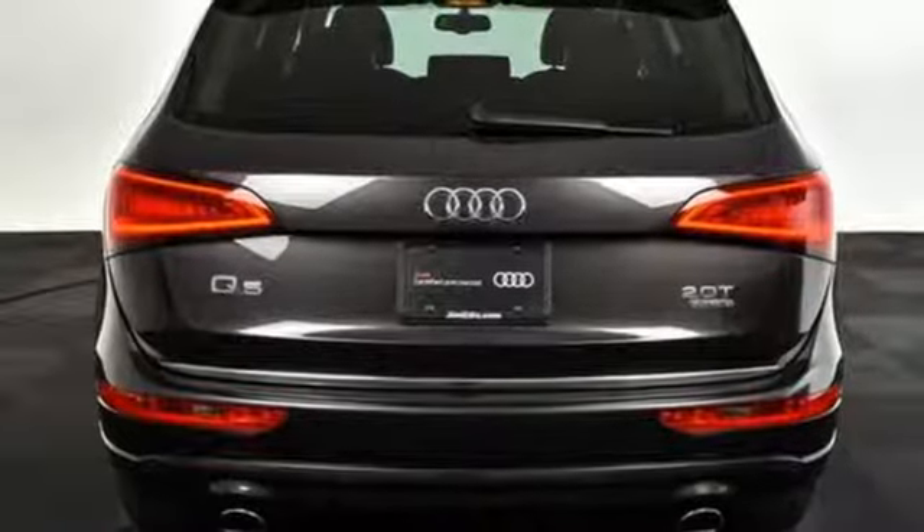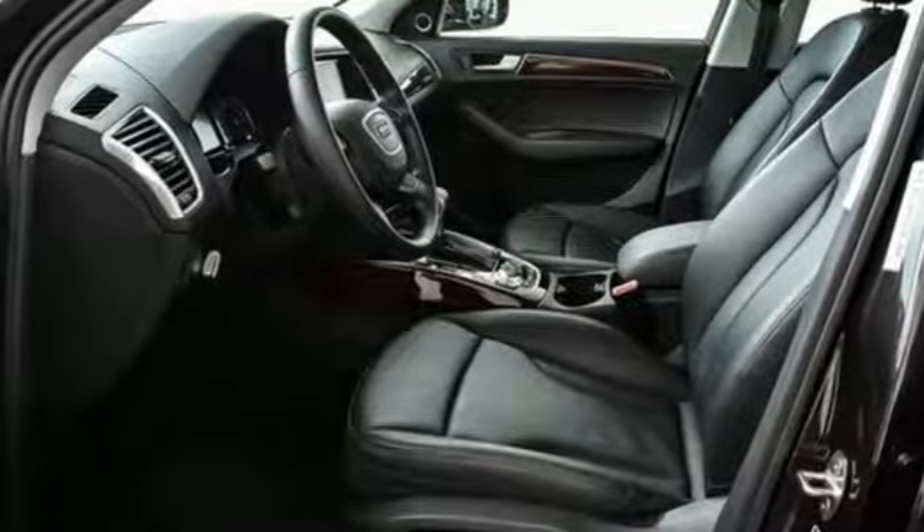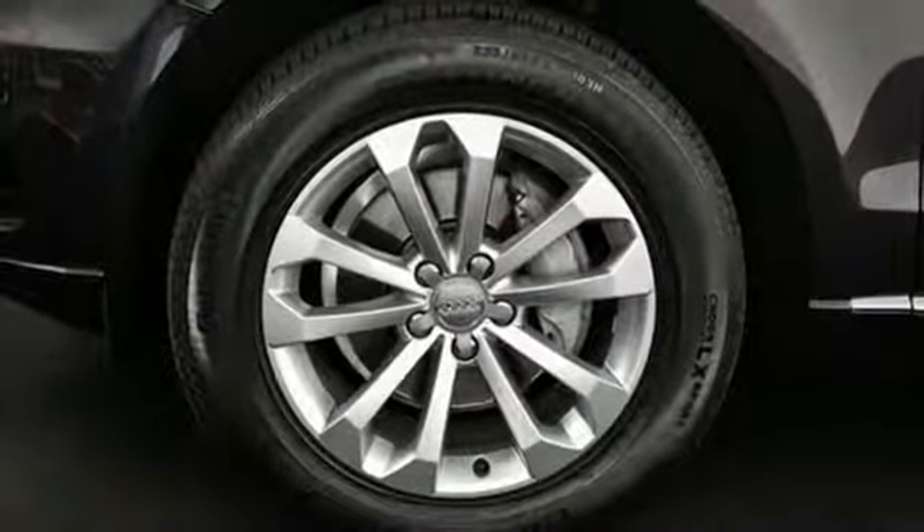Front heated leather bucket seats, auto-dimming rearview mirror, integrated navigation system, doors and push-button start proximity key, dual zone climate control, and automatic transmission.